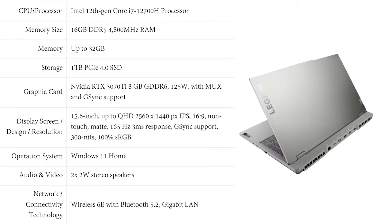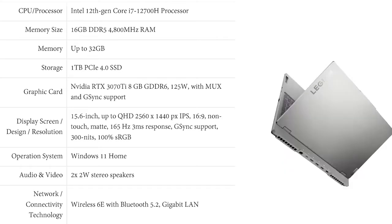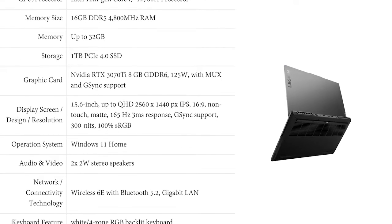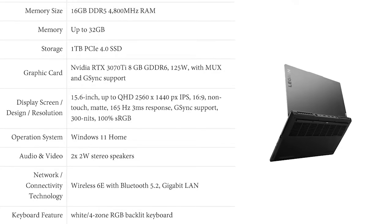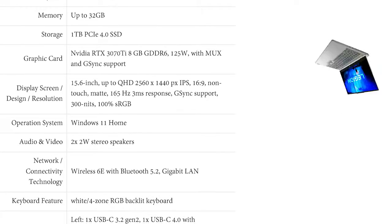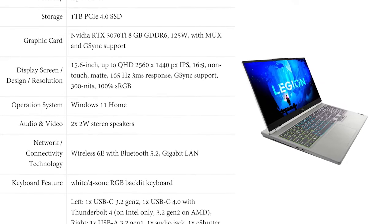The Legion 5 comes with an Intel 12th Generation Core i7 and NVIDIA RTX 3070Ti. It comes with 32GB DDR5-4800 memory as well as PCIe Generation 4 storage. The screen comes with up to 1440p at 165Hz.